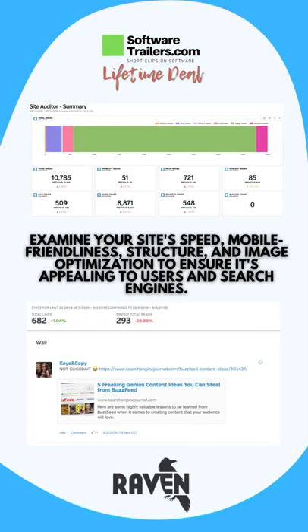Raven helps you benchmark and analyze what's important to you and your clients, so you can improve your campaigns by landing new clients or managing campaigns efficiently.